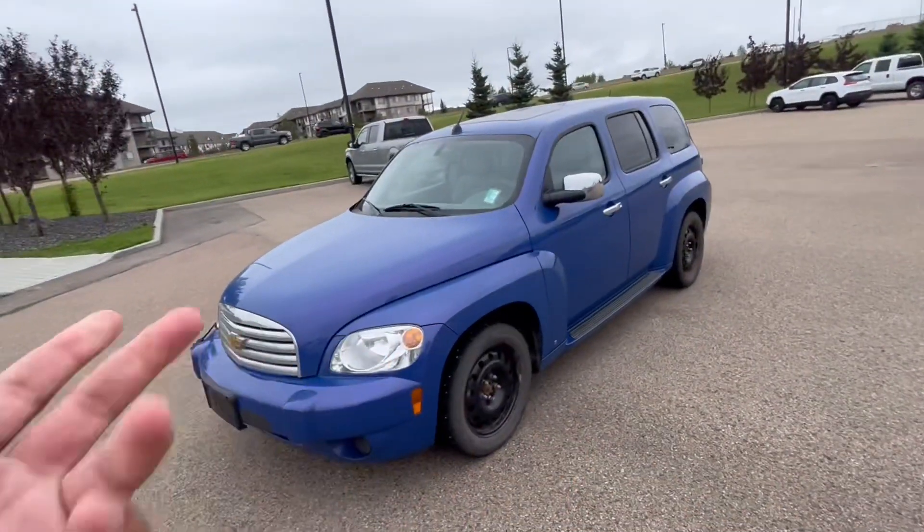Hey, good afternoon, Doug. This is Tarun here from Northside Nissan. I'm one of the sales consultants here. I'm Sophia's shift partner. I know that you've been chatting with him, kind of looking to get around in an SUV or something like a crossover, easy for you to go in and out, something around 10 grand.